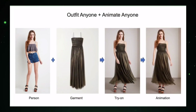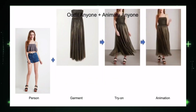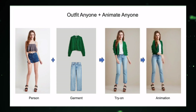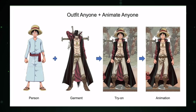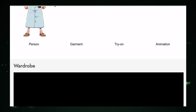The future is personalized and hyper-realistic. Size, shape, skin tone — Outfit Anyone doesn't discriminate. It's designed for everyone, ensuring a universal and inclusive virtual try-on experience. No more limitations. It's a fashion democracy where everyone gets a front-row seat. Beyond trying on clothes, Outfit Anyone unleashes a wave of customization: change colors, tweak patterns, tailor the fit. It's a playground for personalizing your virtual wardrobe. Your style, your way — that's the mantra it champions.